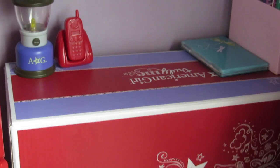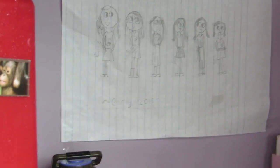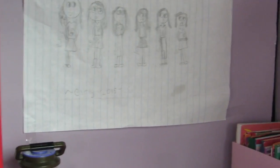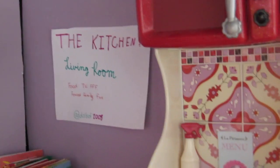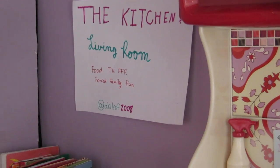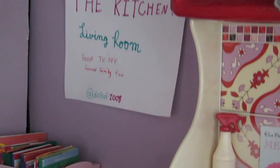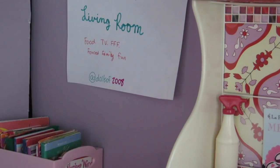Under the couch I think there's a dog — yep, there's Grace. And then on the wall above there is this old picture that I drew of my doll collection in early 2015. And then over there there's the sign that says kitchen and living room, food, TV, forced family fun — which is from a Wacky Waffles video — and then my username.